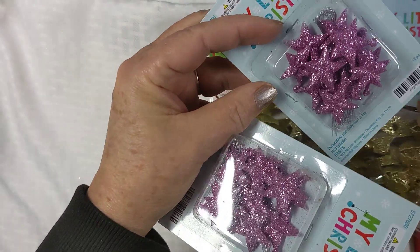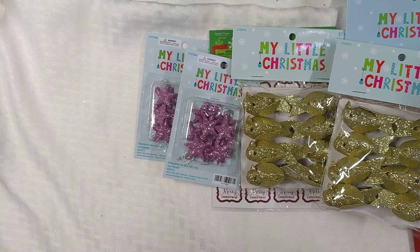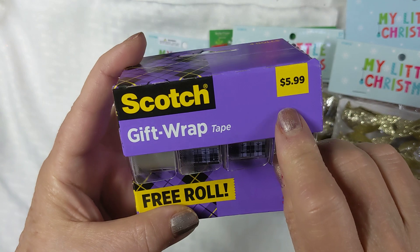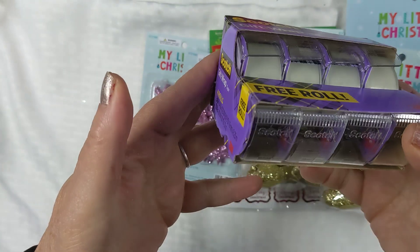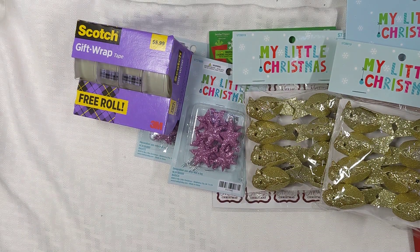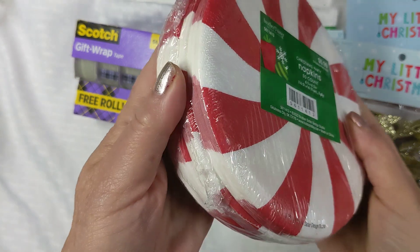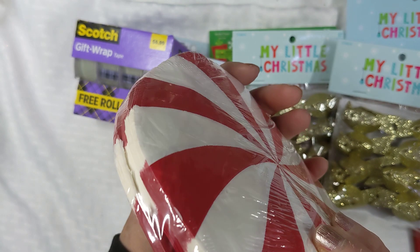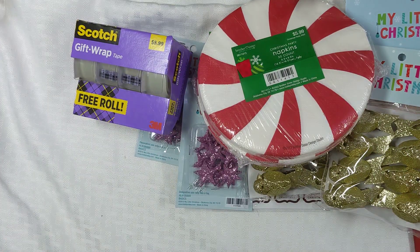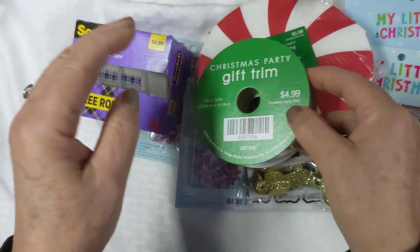I got some pink stars for $0.29. People were tearing open the boxes — they weren't even letting the store people do it, they were doing it themselves. This was $5.99 regular and it was $0.59. I saw a guy with a whole cart of these — he's going to be reselling them. These packs of napkins were $0.59 and there's three packs in there. This ribbon was $0.49.